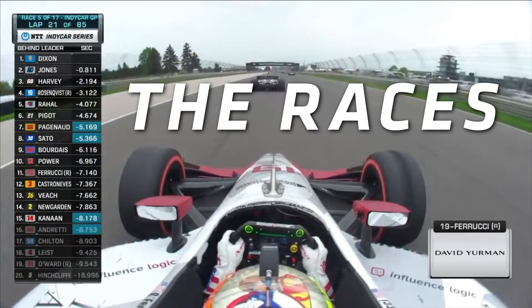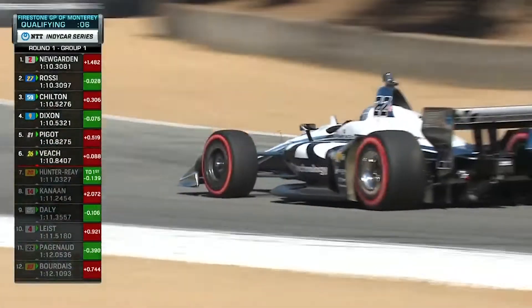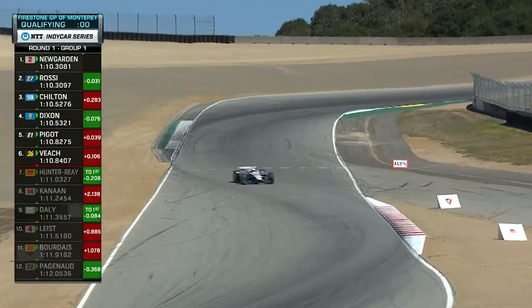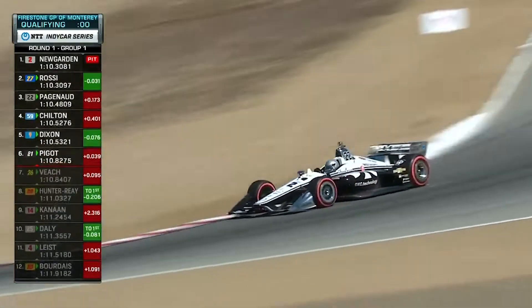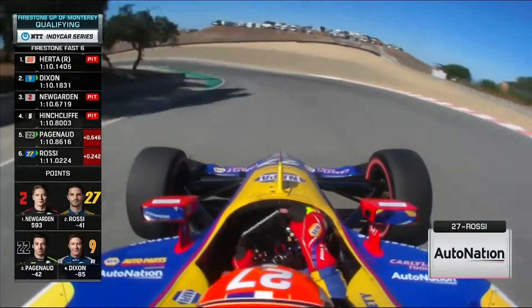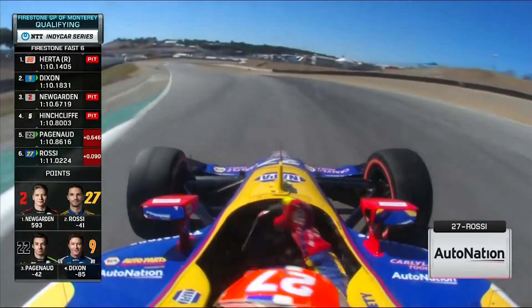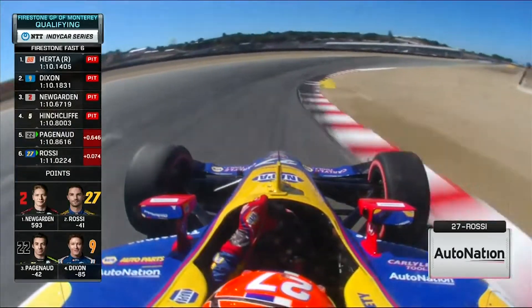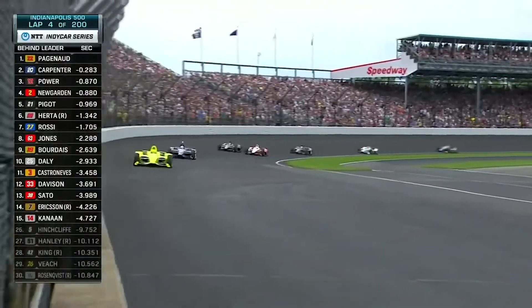The Races. First we'll touch on qualifying, because it's a little different than NASCAR. It uses a multi-segment group qualifying format. Drivers are eliminated in each segment until six are remaining. They're referred to as the Fast Six — apparently coming up with a better name was too difficult — and then those six drivers shoot it out for the pole. Like NASCAR, IndyCar races are a predetermined number of laps, but there are no stages.